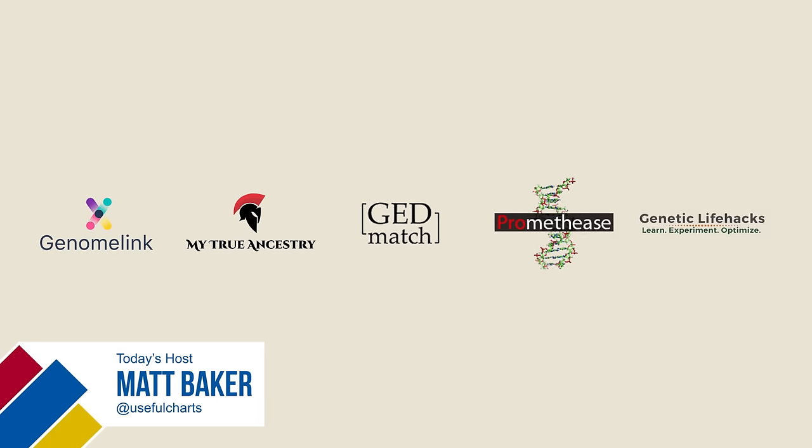Hi, this is Matt Baker. Today I'm going to show you five websites that I uploaded my DNA to and that you can upload yours to as well.